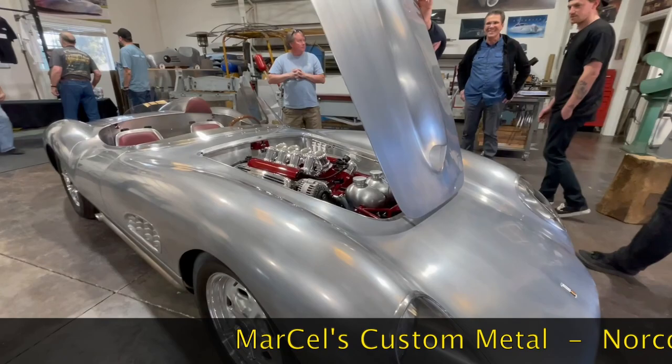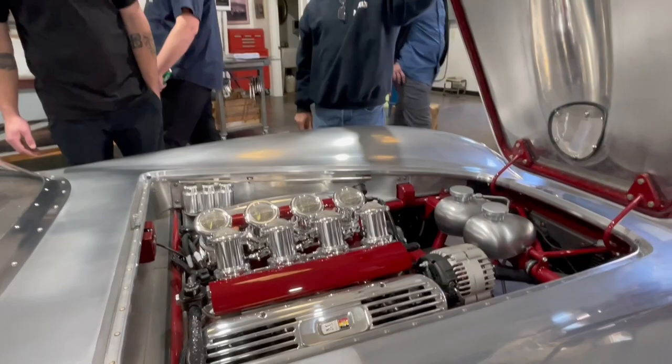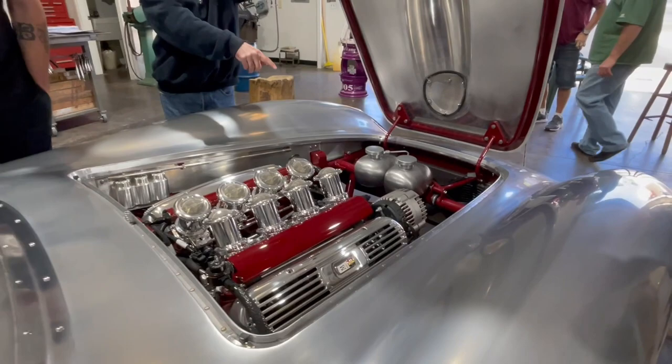We're at Marcell's Custom Metal in Norco, California, and that is the Marcell's Custom Roadster. That's the builder right there holding up the hood. Check out the engine — Chevy performance parts. It's a crate LS3 with beautiful Borla induction. You gotta love that stack injection.